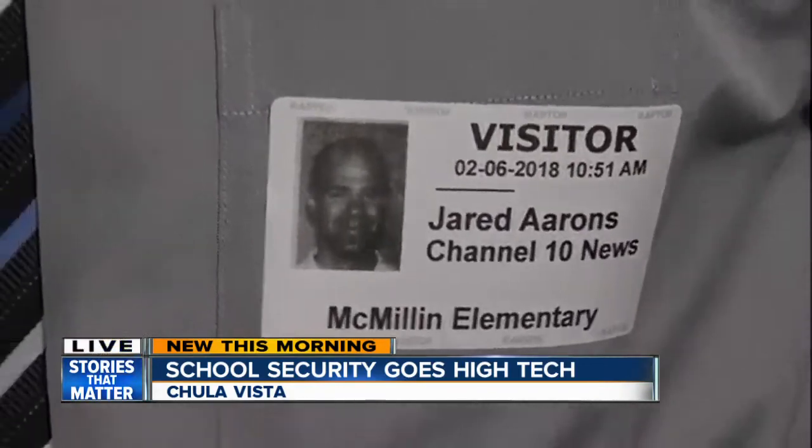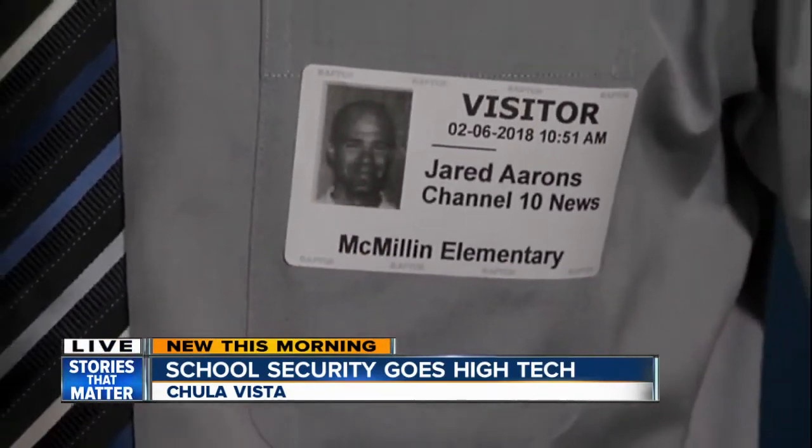All 48 schools in Chula Vista Elementary have Raptor technology. The company says six other districts in San Diego County also use it, as well as 10 other private or charter schools. We've put the full list of schools that have this technology on our website. Live in Chula Vista, Jared Ahrens, 10 News.